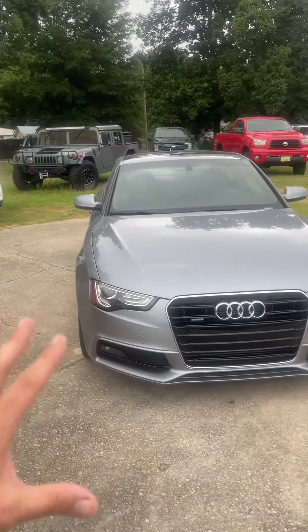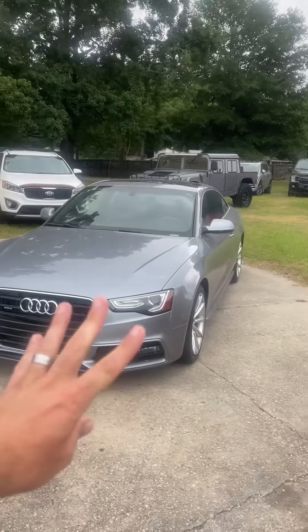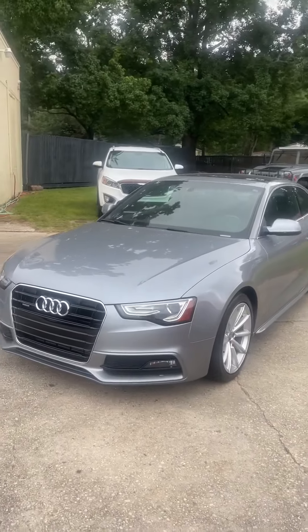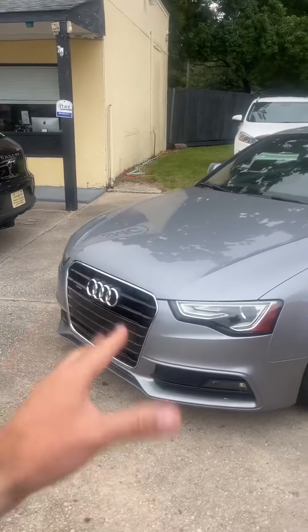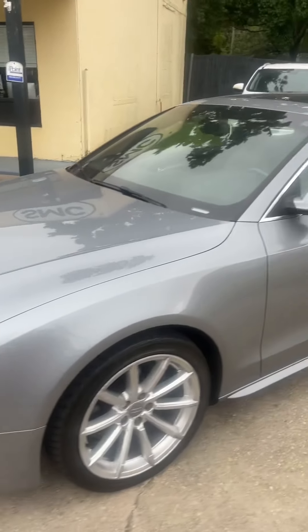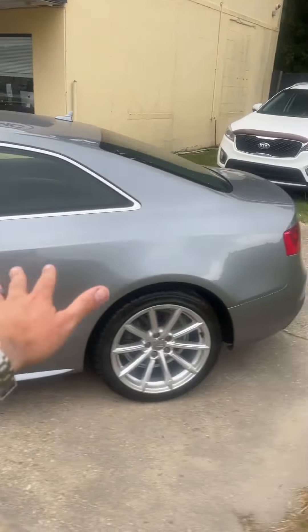The Audi A5 Quattro. What does Quattro mean in Spanish? It means four, and four means in the car business — Quattro, all-wheel drive — a turbo engine, very beautiful, very sexy, the curves, the hips. That's what it's all about with the Audi A5. A Kia Sorento for the family — you got it.